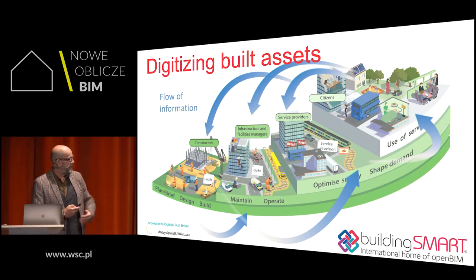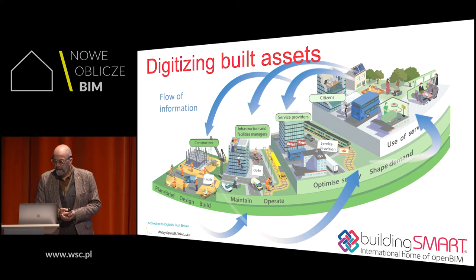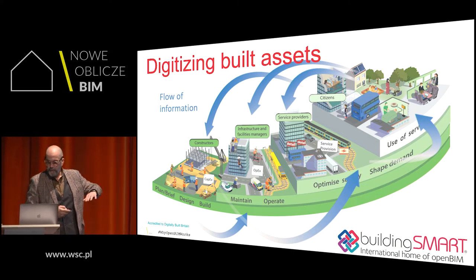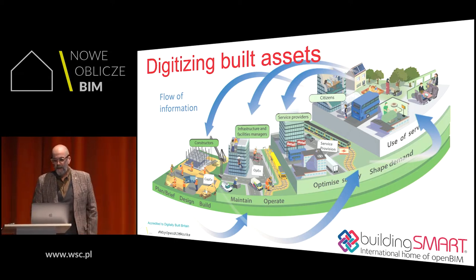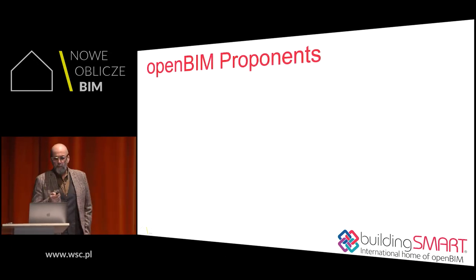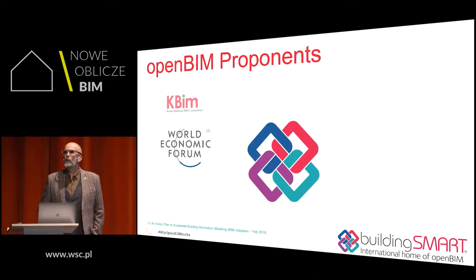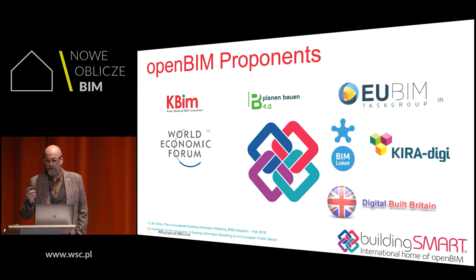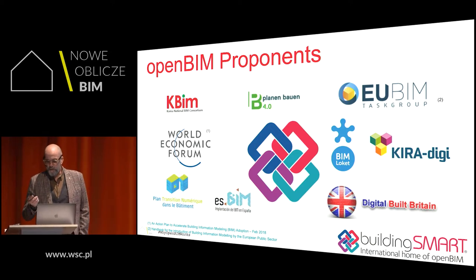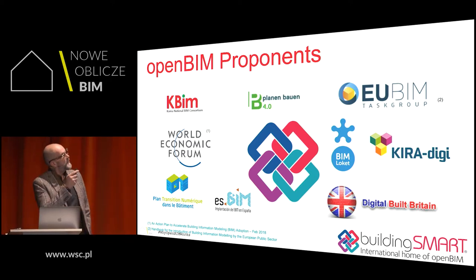BuildingSmart wants to enable a clear line of sight across all information. We borrowed this slide from Digitally Built Britain, and here you can see the intention of delivering both the information feed forward and the information loop backwards. The World Economic Forum is one of the open BIM proponents, quoting that what the industry needs is big and open BIM, which integrates the entire value chain and is characterized by full interoperability of software and open access to it.